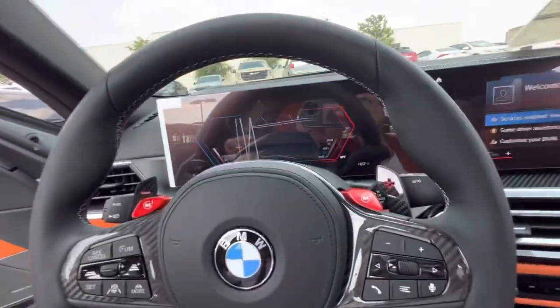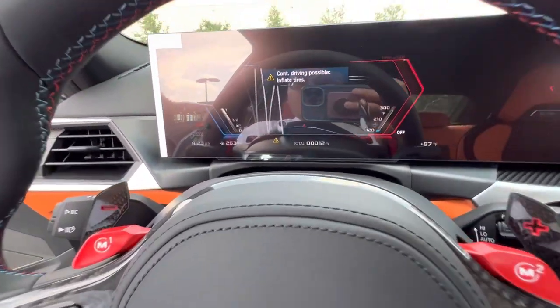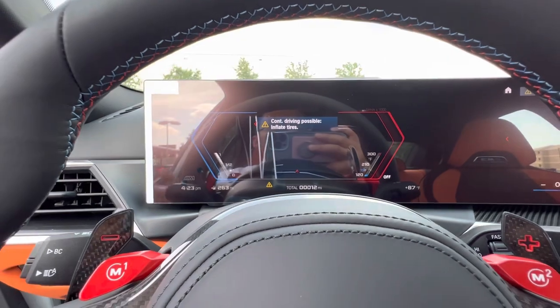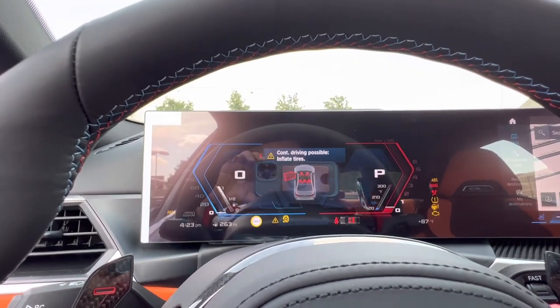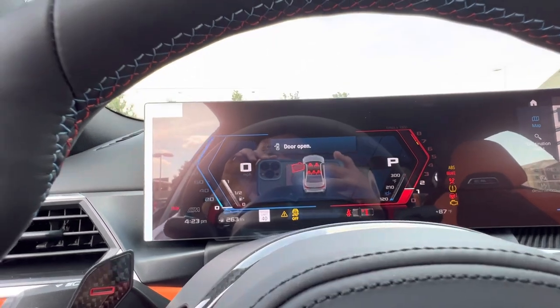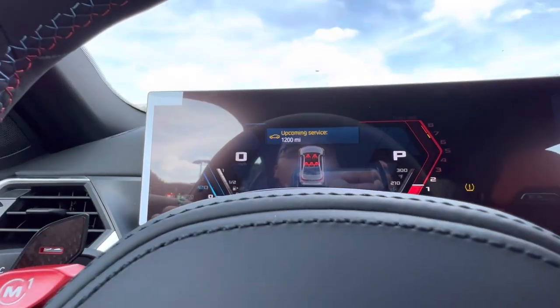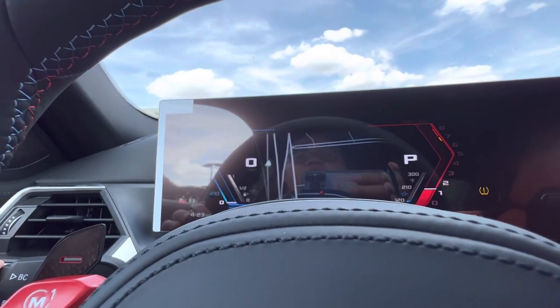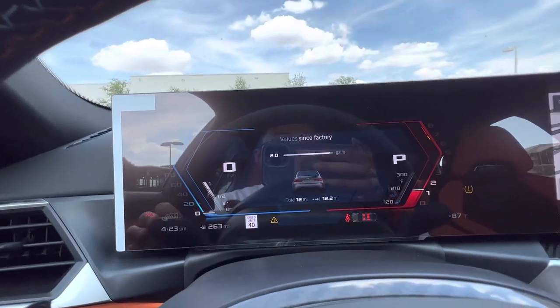Go ahead and start this bad boy up. Take a look at the mileage here. Looks like the tires could use a little bit more air. Where's the mileage? Total of 12 miles.